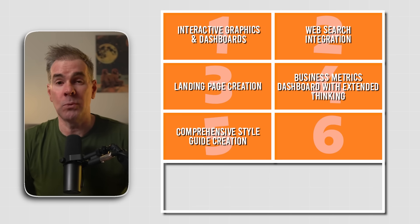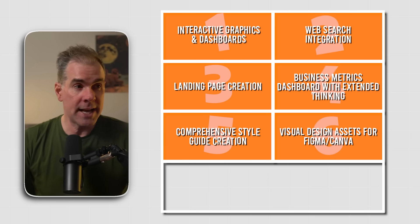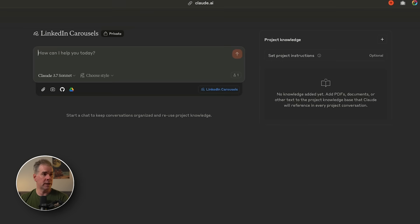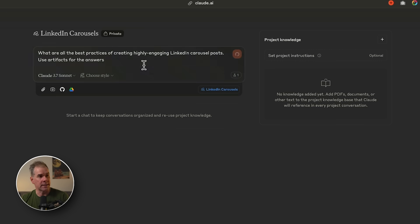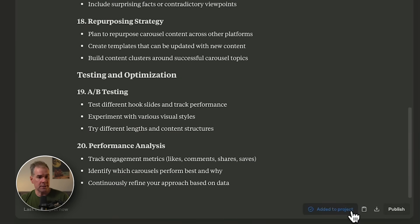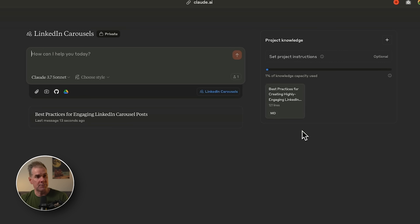For the sixth use case, we're going to use Claude 3.7 Sonnet to create LinkedIn carousel posts. As we've seen, 3.7 Sonnet is really good at creating visual design assets. We're going to create social media carousels or even presentation slides as customizable starting points that we can then import into a tool like Figma or Canva. I'll do this in a Claude project called LinkedIn Carousels. I'll use web search right within the project to research best practices for creating highly engaging LinkedIn carousel posts, then add those results to the project knowledge.